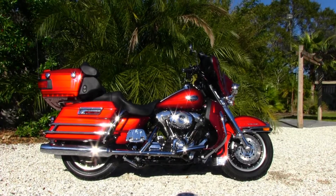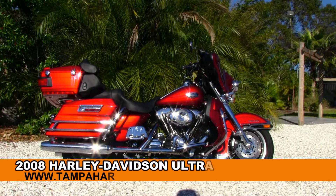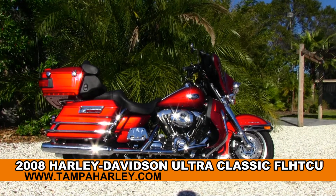Welcome highway hunters to the world famous Tampa Harley-Davidson. Today I've got for you this spectacular used 2008 Ultra Classic.